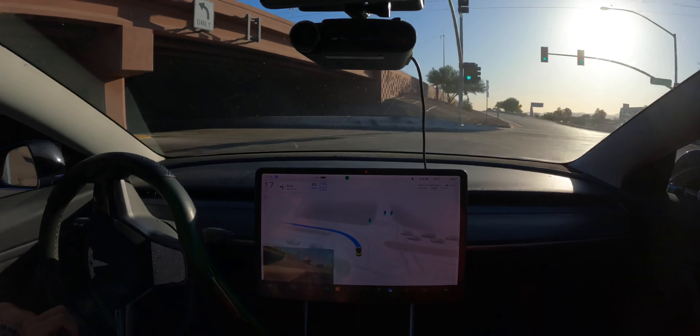Looks like we're gonna be turning right in about half a mile. That was a pretty easy drive — we didn't have that much traffic around.